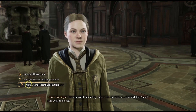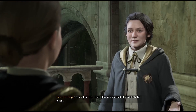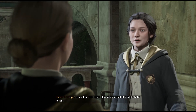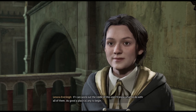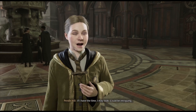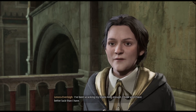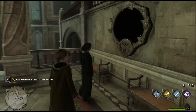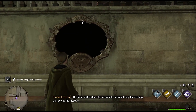Are there other empty paintings like this around the school? Yes, a few. This entire place is somewhat of a riddle, to be honest. Seems if I solve the riddle of this one, I'll know what to do with all of them — as good a place as any to begin. I hope you'll have better luck than I have. Come find me if you stumble on something illuminating that solves the mystery.